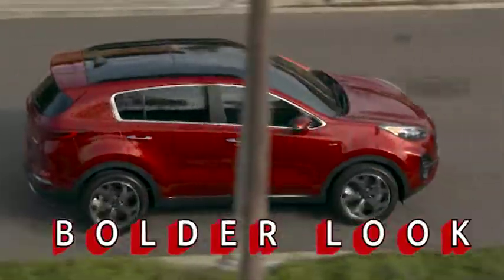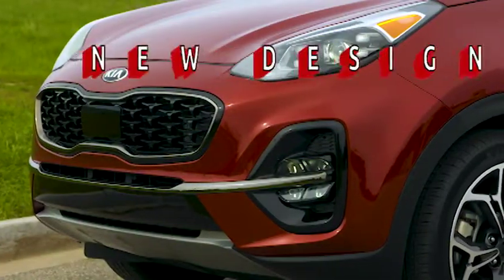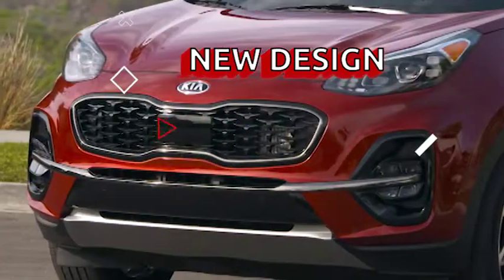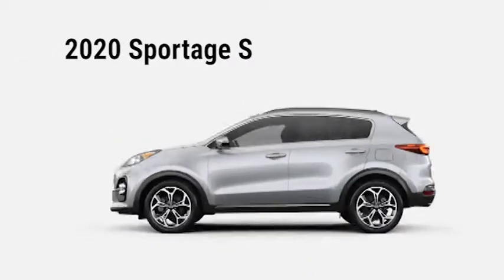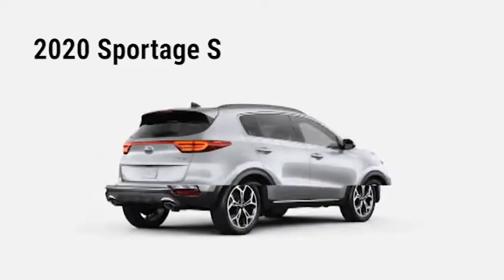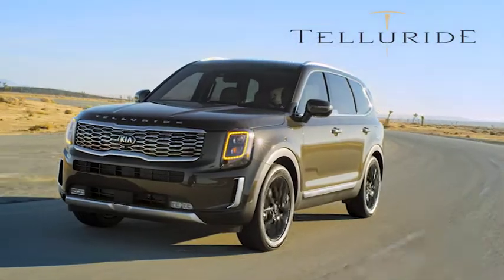Here we have a refreshed, bolder look with new front and rear fascias, adding an aggressive flair, as well as the new S trim with an even sportier style both inside and out.